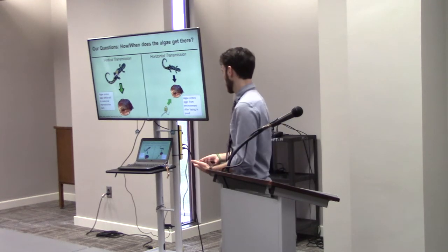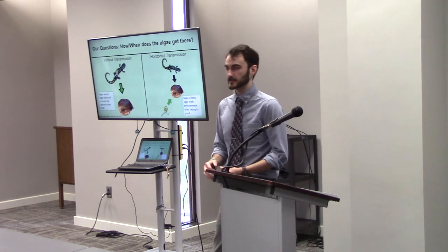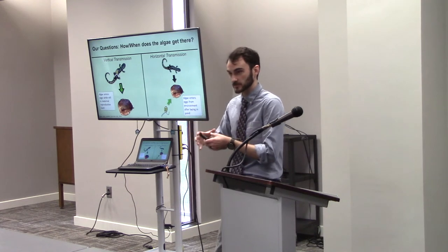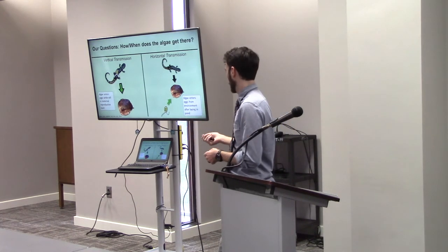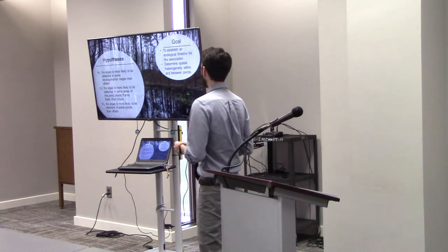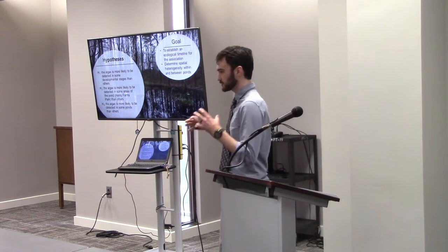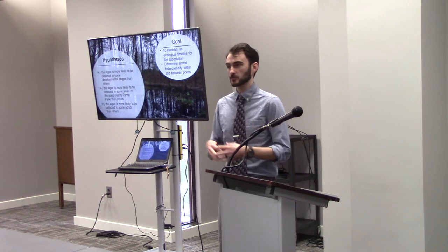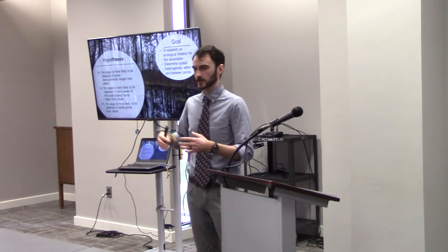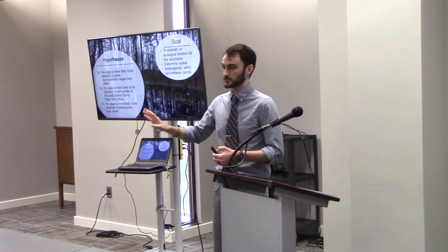Horizontal transmission happens fairly early in the process, but we don't know exactly when, and we're not sure how — because these eggs are suspended in this jelly football wrapped up in a couple different layers. We're not sure when or how the algae gets in there. Our goal is to establish an ecological timeline for this association, and also to determine some spatial heterogeneity questions. Is it the same throughout the range? How about within a pond or between ponds? Spotted salamanders range all the way up into Nova Scotia, Canada, and this green algae has been indicated there too.